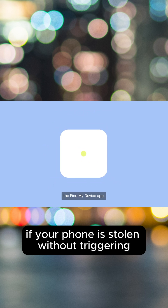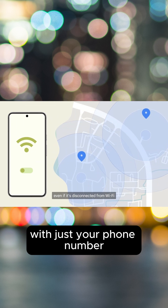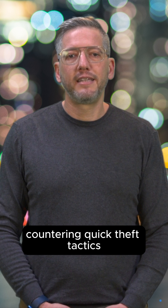If your phone is stolen without triggering this, Remote Lock lets you secure it remotely with just your phone number. Offline Device Lock ensures your phone locks when it's offline, countering quick theft tactics.